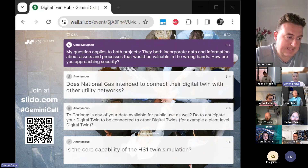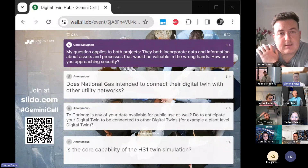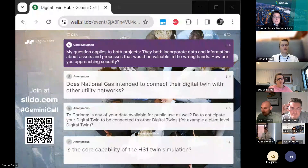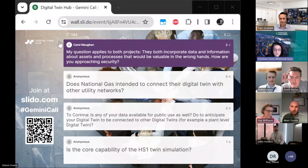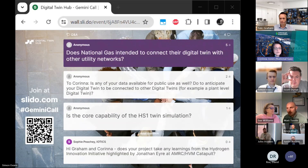The first question is to both projects: they both incorporate data and information about assets and processes that would be valuable in the wrong hands — how do you approach security? We work with CNI data on a regular basis and know how to manage and keep it safe. We are currently weighing up the requirement for the use cases to see live data instantaneously versus delayed data. If it is delayed data, it is much easier to manage from a security perspective, and that's probably the direction we'll go.